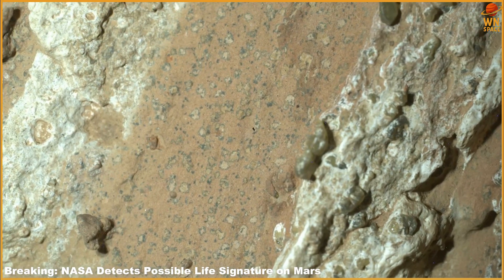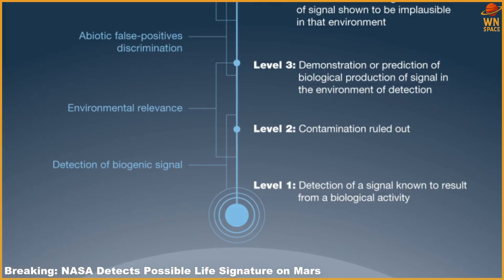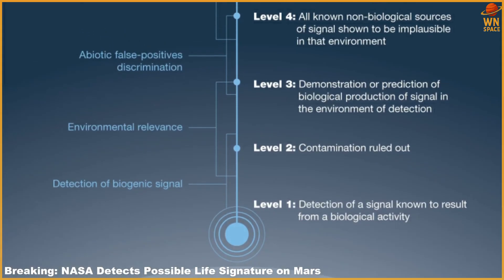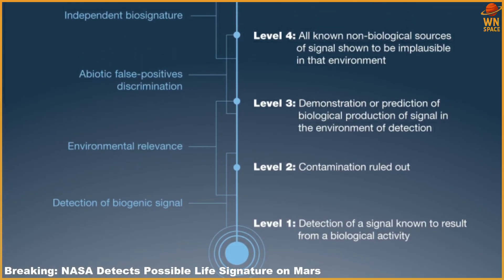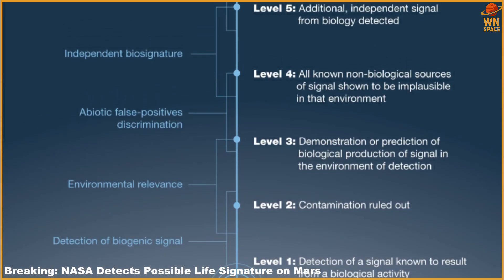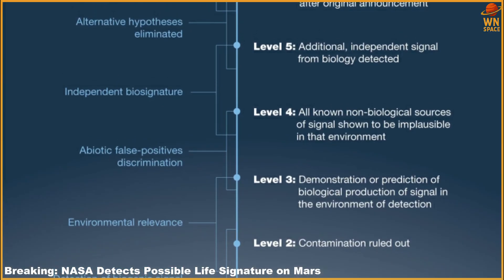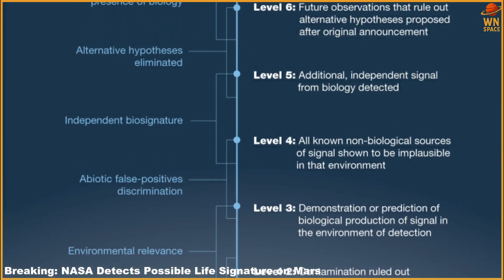The rover's analysis revealed that the sediments making up Bright Angel's rocks consist mainly of clay and silt. On Earth, these materials are particularly effective at preserving traces of microbial life. The samples also contain organic carbon, sulfur, phosphorus, and oxidized iron, or rust.